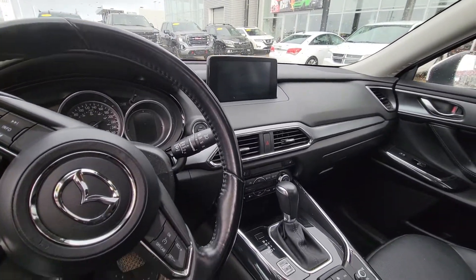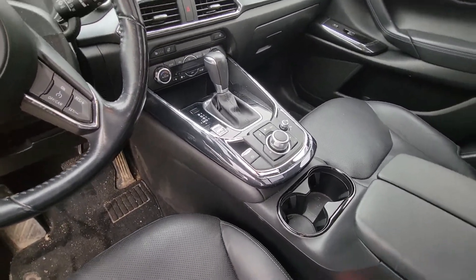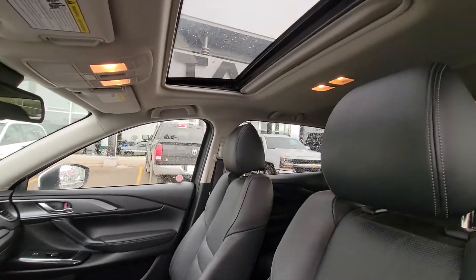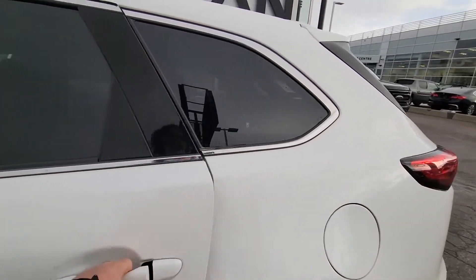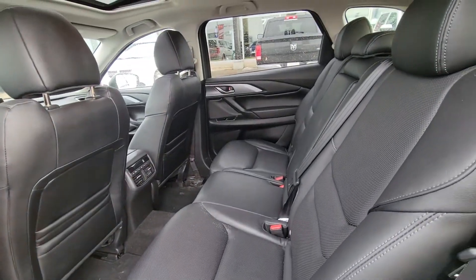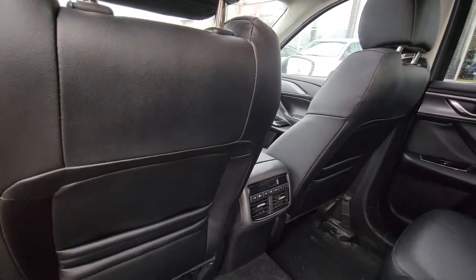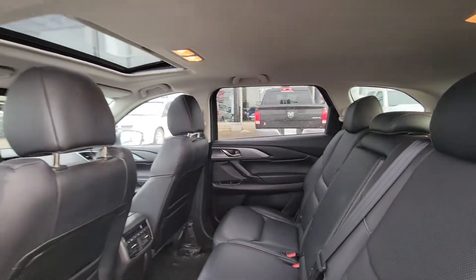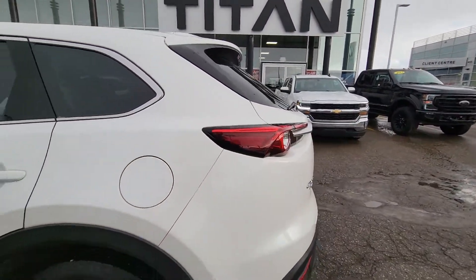With your heated seats and heated steering wheel, you also have the full sunroof. On the backside here you do have really nice big storage, plus also the full climate control.